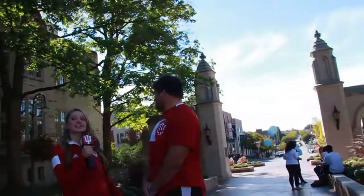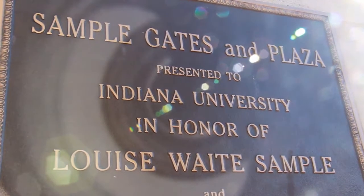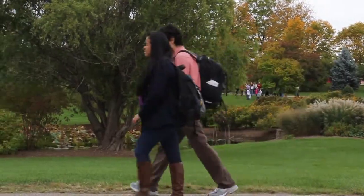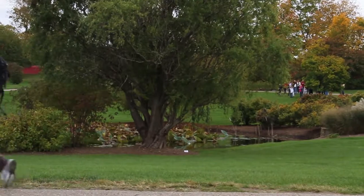Here we are behind the iconic Sample Gates. Colin, would you say this is your favorite part of campus? I'd say it's probably about my second favorite. I really like going to the Arboretum where it's nice and wide and open, and you can walk through there with the creek that runs through there. It's pretty nice.